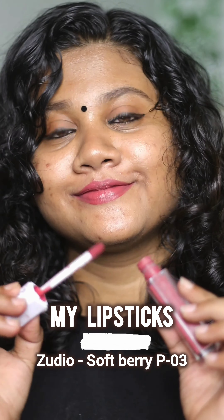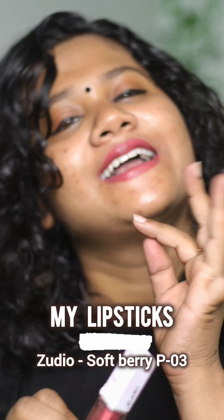It's a very long-lasting lipstick. It's a very easy lipstick to use.